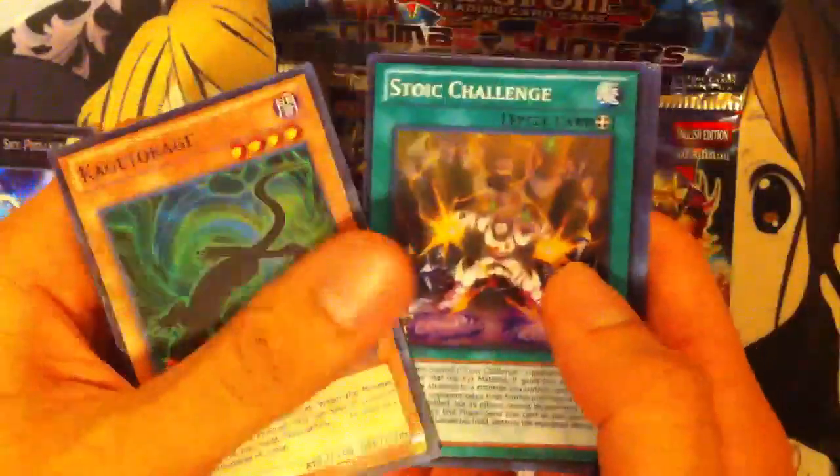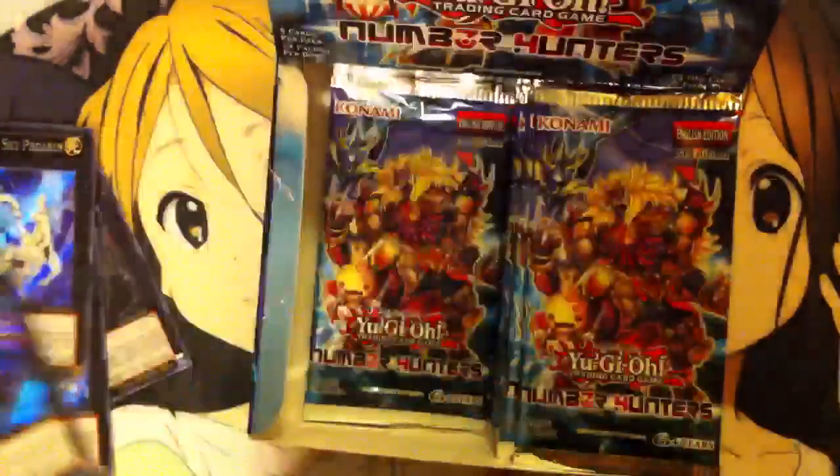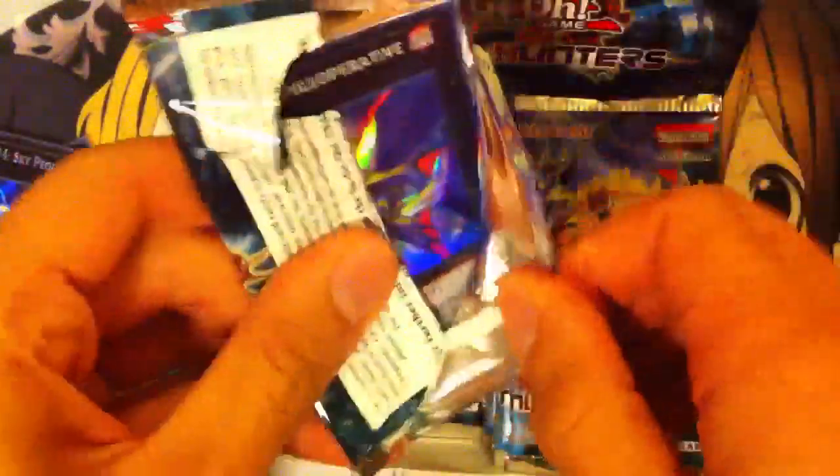We got Kagetokage, Stoic Challenge, another Egghead, Jinnan General, and Sky Palace Babylon. This is the Chaos version of the card that I want — still pretty cool. I think we'll just start moving a little bit quicker now, just going through everything and pulling out the good cards we get. Hopefully we'll get at least one Box of Friends.